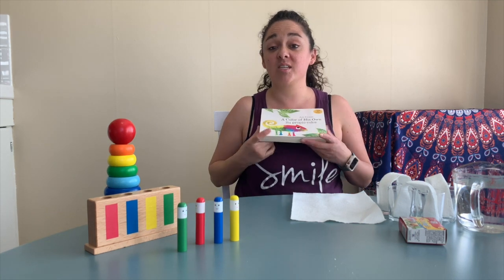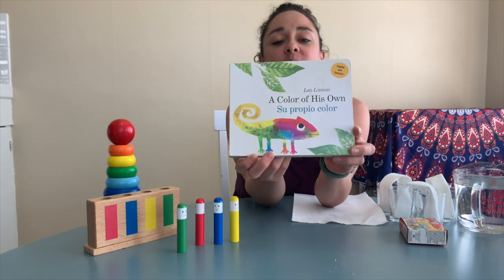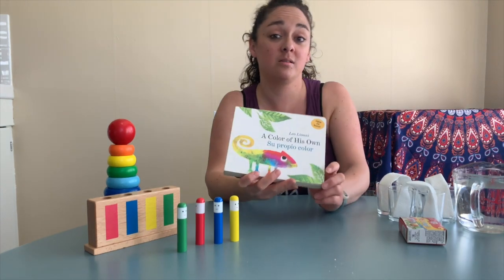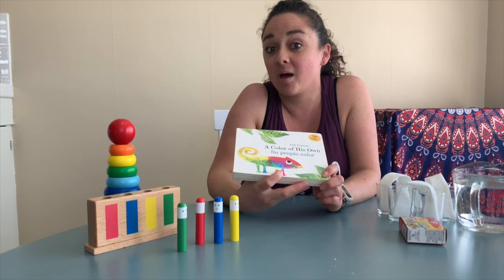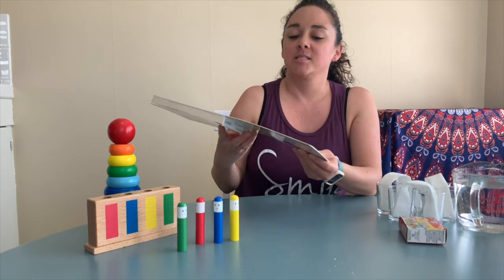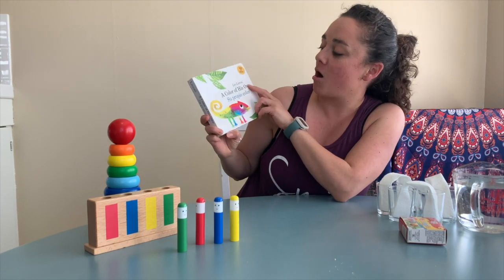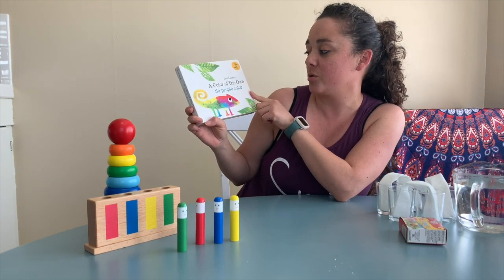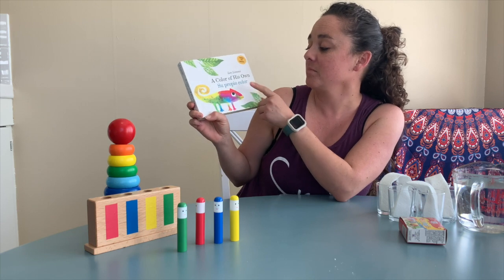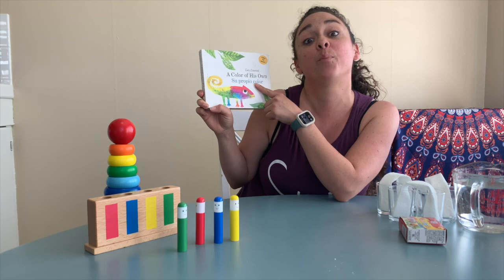I'm going to read you a story about colors too. Do you know what animal this is? A chameleon. Something very cool about chameleons is that they change color depending where they are, right? This book is called A Color of His Own and it's by Leo Lionni, and it's also in Spanish. So I'm going to read them both.